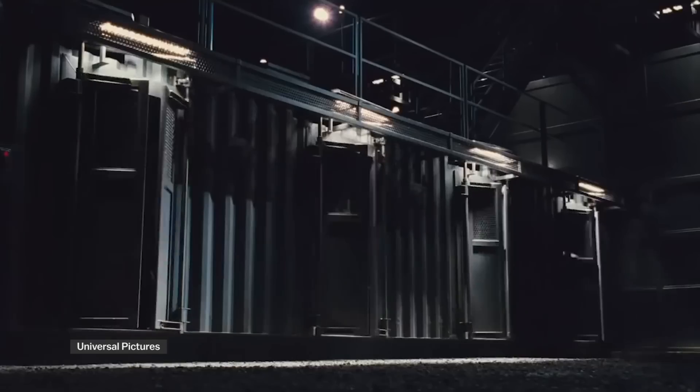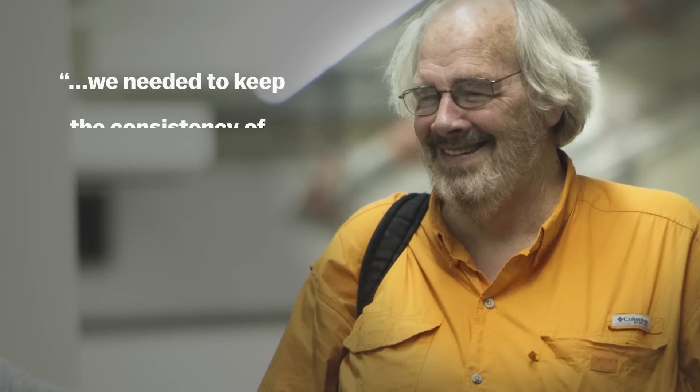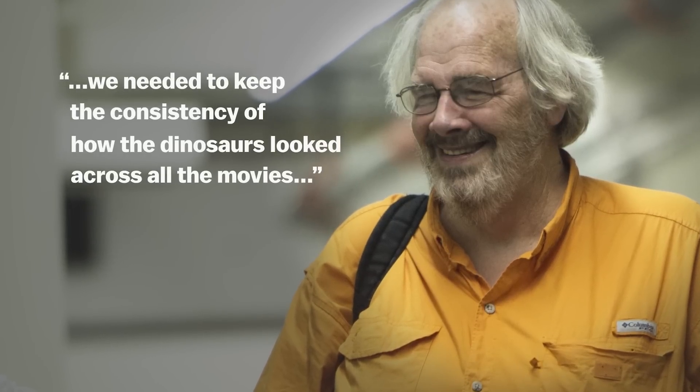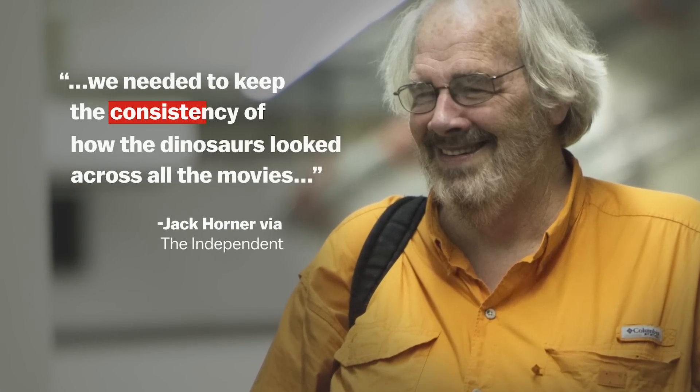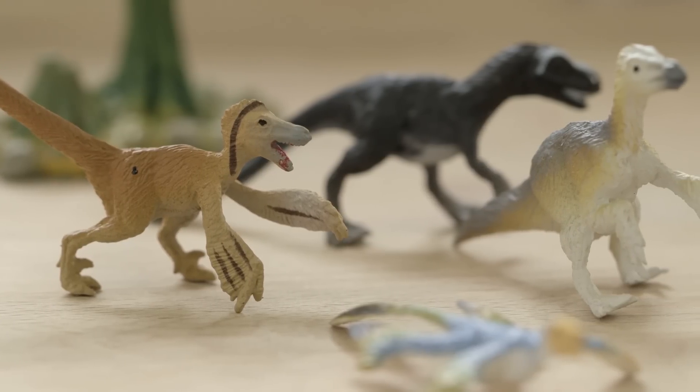Jurassic World could have introduced feathered dinosaurs to a huge audience this year, but it didn't. According to Jack Horner, a paleontologist who worked on all four films, the decision was made for the sake of consistency. But you have to assume that they also just weren't up for the task of making feathers into something scary.